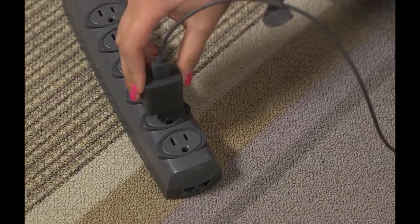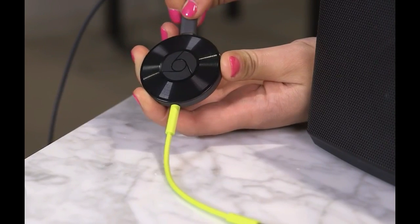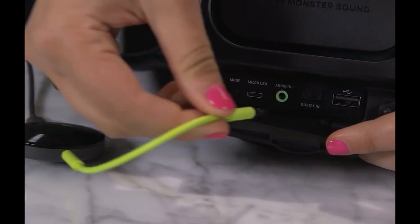Using the Chromecast app, users can now group units around the house under one name and stream to them all as if it were one Chromecast.